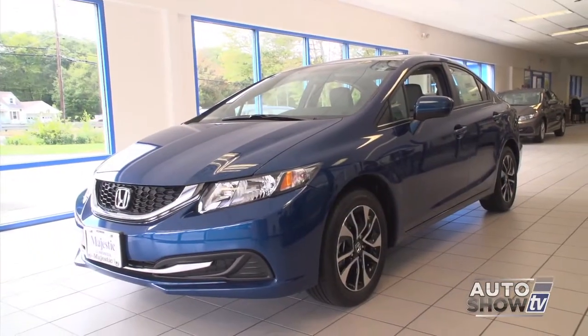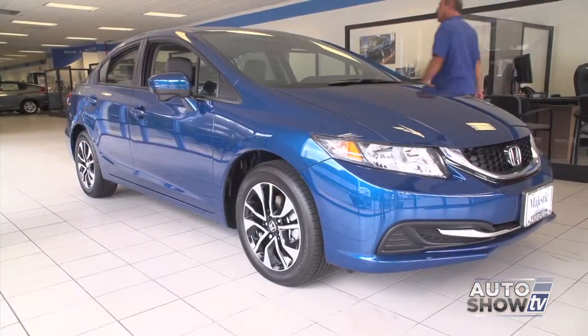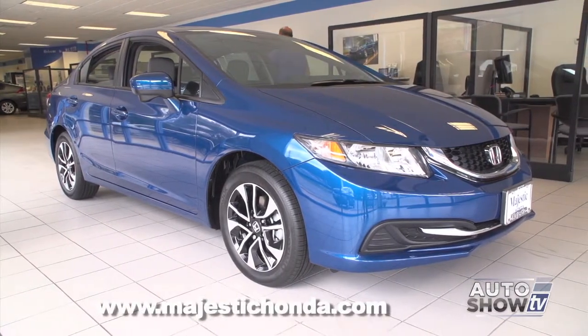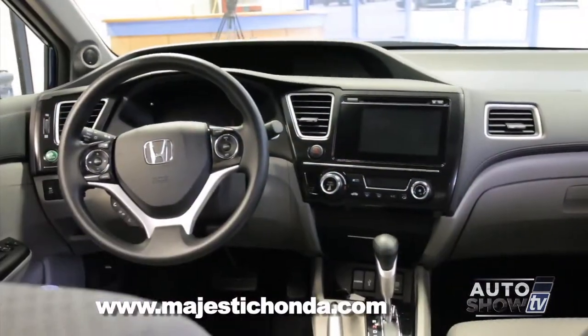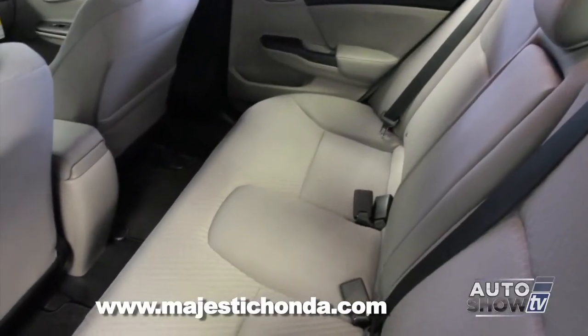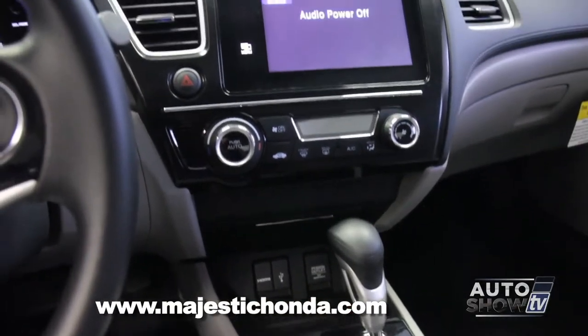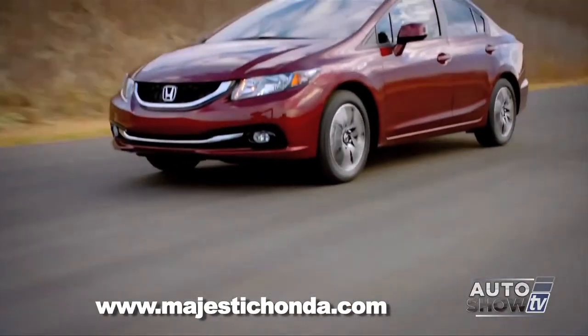The 2014 Honda Civic comes in several styles including a coupe and a four-door, and there's a Civic Hybrid too. The Civic combines a smooth ride with its CVT transmission and lots of significant standard features. You can get a five-speed manual if you want, and the starting price is under $19,000, or you can go for all the options.